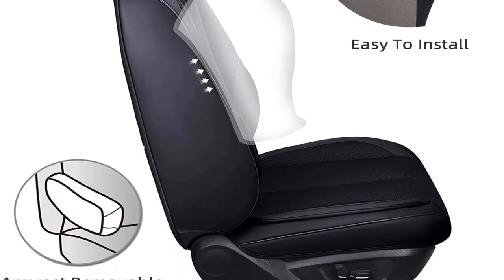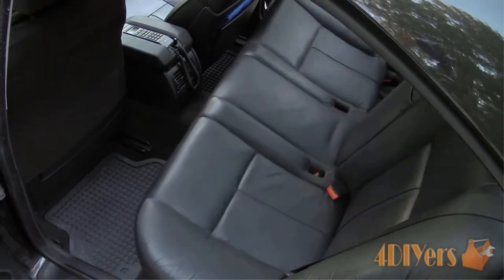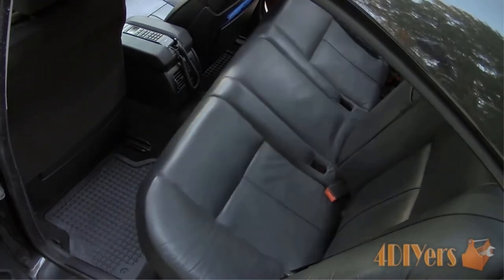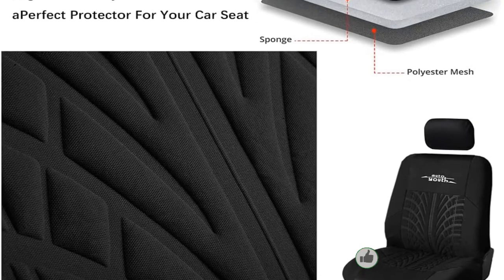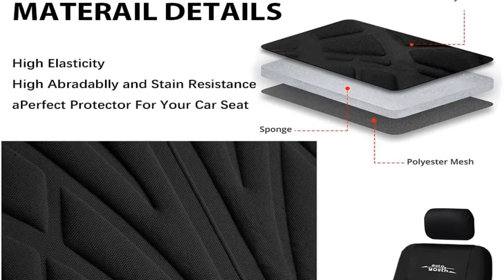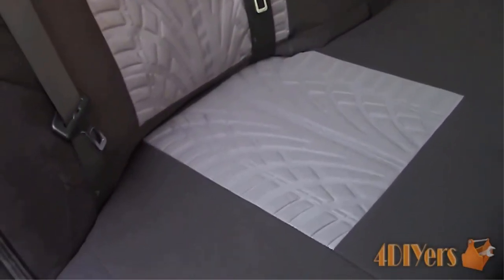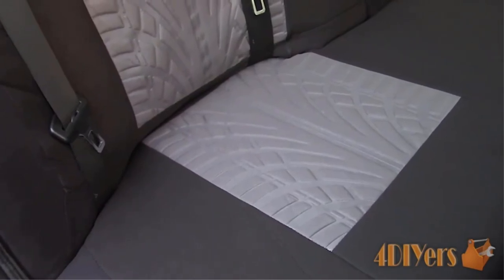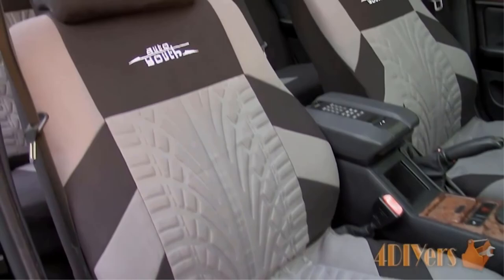AutoYouth offers a 90-day money back guarantee for any unsatisfied orders. Pros: easily washable, breathable covers, available in a wide range of eye-catching colors, and durable. Cons: requires removal of the back seat to fit properly.